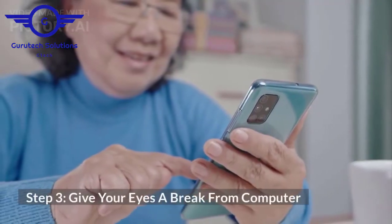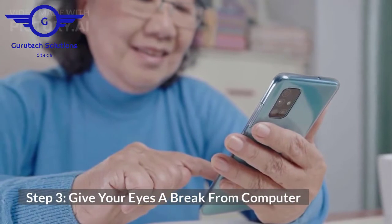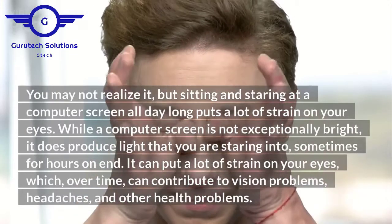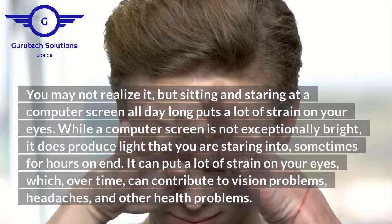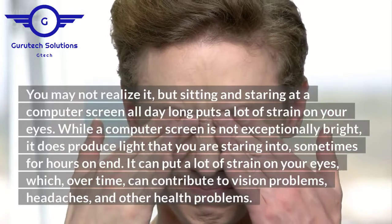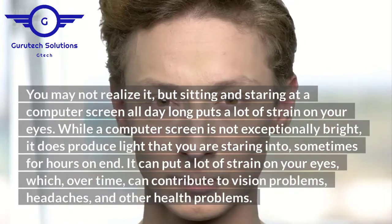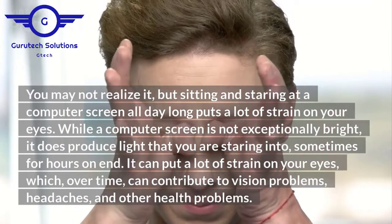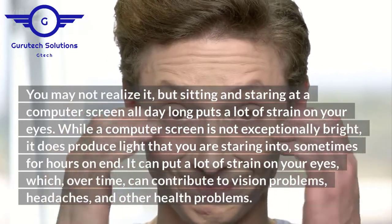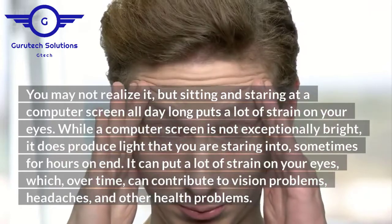Step 3: give your eyes a break from the computer. You may not realize it, but sitting and staring at a computer screen all day long puts a lot of strain on your eyes. While the computer screen is not exceptionally bright, it does produce light that you are staring into, sometimes for hours on end. It can put a lot of strain on your eyes, which, over time, can contribute to vision problems, headaches, and other health problems.